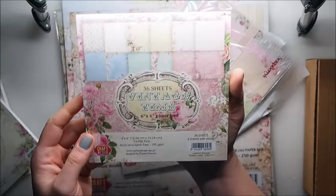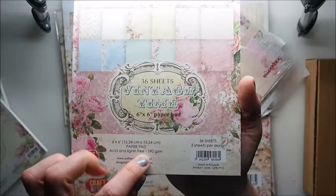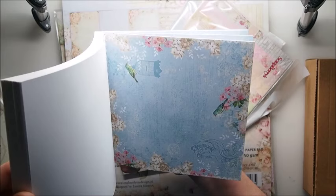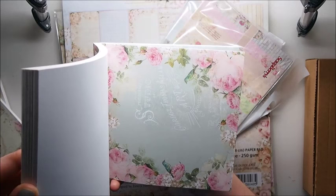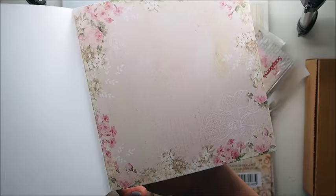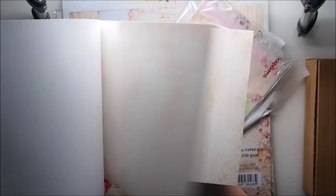And we have Vintage Time, which is super pretty — it's 190gsm as you can see. I like that it's more blue than the pink and green ones. This one is stunning. I really, really love this page — I can already see a card coming easily with this. And some more pink and delicate designs, really nice, and more roses.